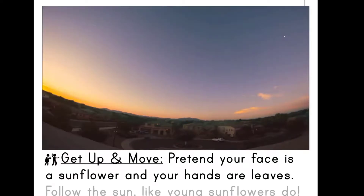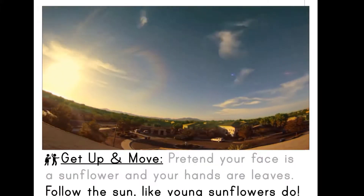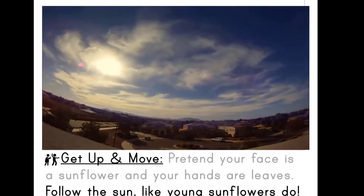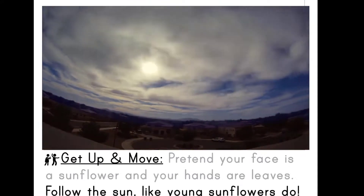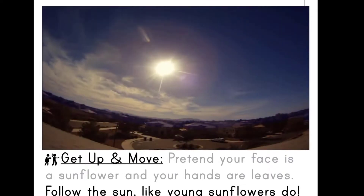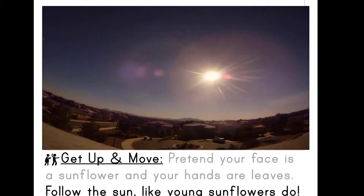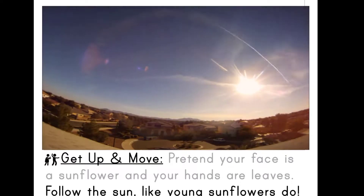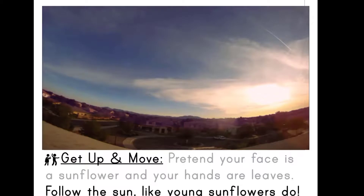Let's get up and move. Pretend your face is a sunflower and your hands are leaves. Follow the sun like young sunflowers do. Click the arrow on the right to continue.